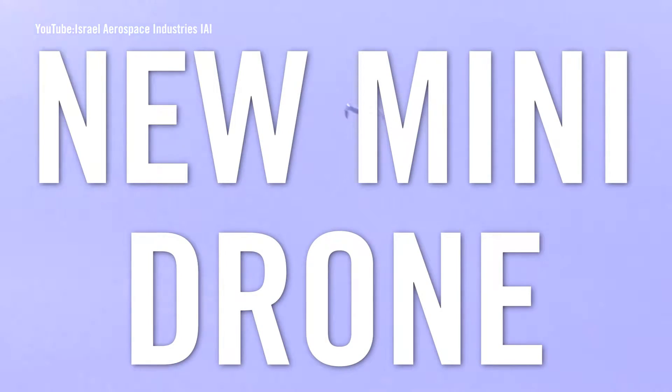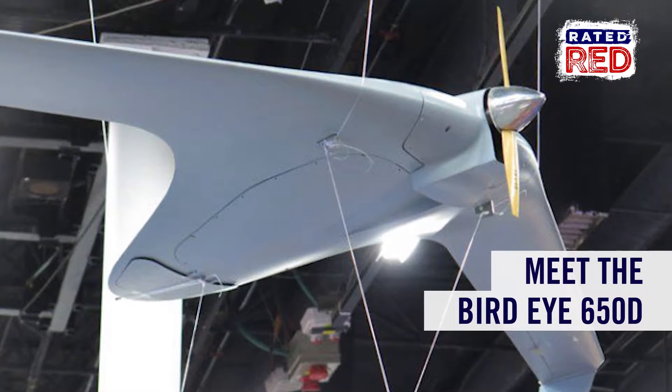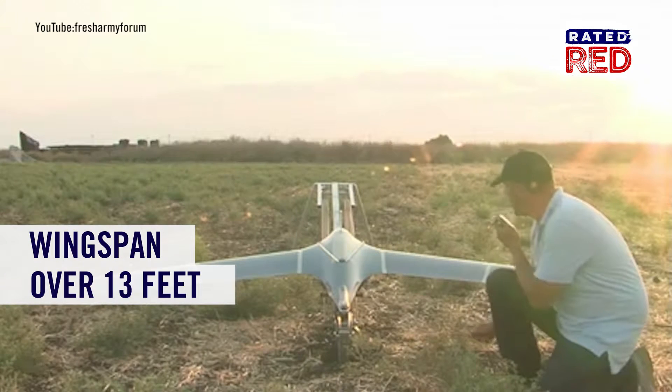Heads up drone junkies, Israel Aerospace Industries has a cool unmanned mini air vehicle you gotta check out. The BirdEye 650D has a wingspan just over 13 feet, an internal combustion engine, and the ability to be launched from a catapult and retrieved with an airbag.